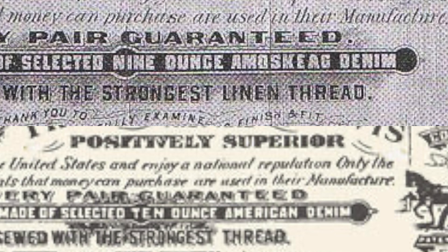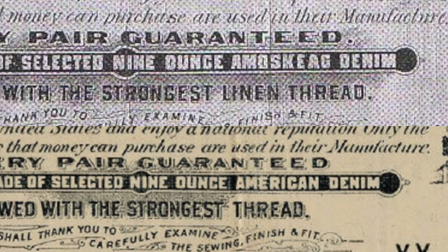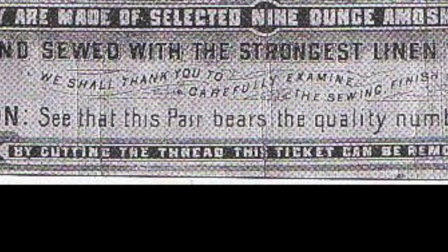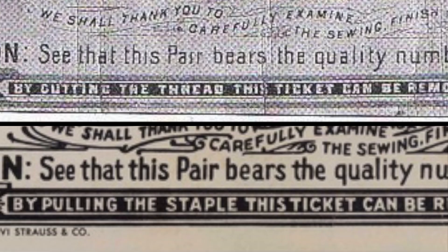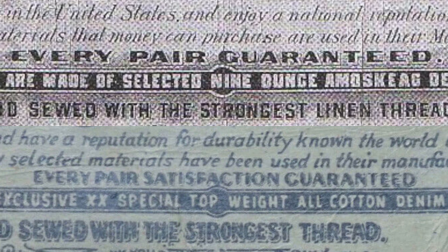The line 'they are made of nine-ounce Amoskeag denim' was changed by 1920 to 'American denim,' then to 10-ounce in the 1930s, and then in the 1940s to read 'exclusive double X special top weight all cotton denim and sewed with the strongest linen thread' — minus the word 'linen,' which has been excluded since 1915. At the very bottom, the instructions 'by cutting the thread this ticket can be removed' imply the guarantee ticket was affixed by thread. By the 1930s that was replaced by a staple, though the language 'by pulling the staple' has remained despite all guarantee tickets being affixed by threads again. 'Every pair guaranteed' also changed in the 1960s to 'guaranteed a new pair free if they rip,' then to 'every pair satisfaction guaranteed' by the 1980s.